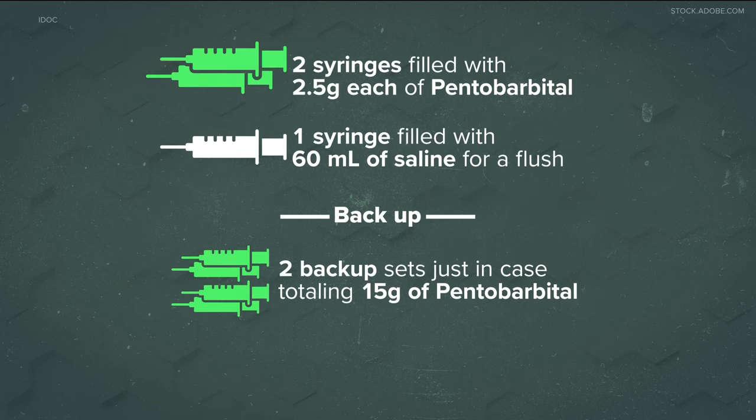The state chose to use method four. Under this plan, the state had a primary set of syringes, which included five grams of the drug and saline flush. The backup B and C sets include the same amount of pentobarbital and saline flush in each set.